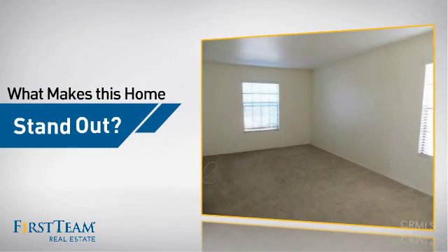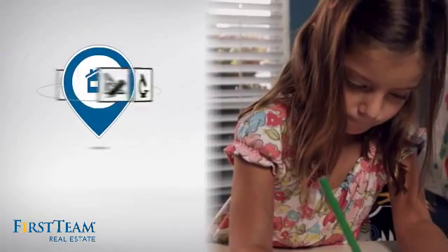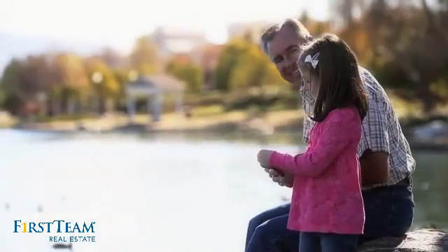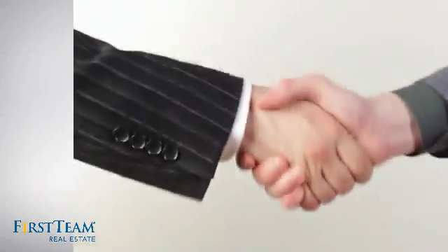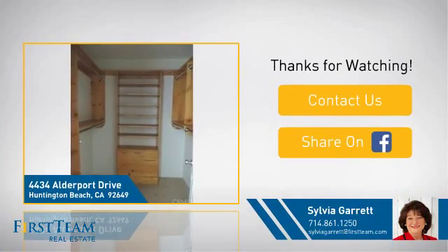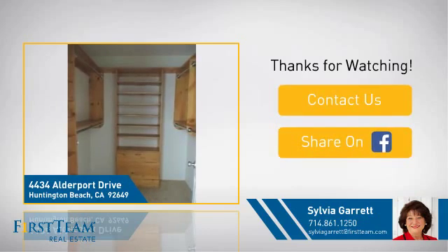But let's talk about what really makes this home stand out. Parents will be happy to know that it's located near several schools. All these great features add up to a property that might be not just your next house, but your next home. If you're interested in learning more, click on screen to contact us for more information or share this property with your friends. We look forward to hearing from you.